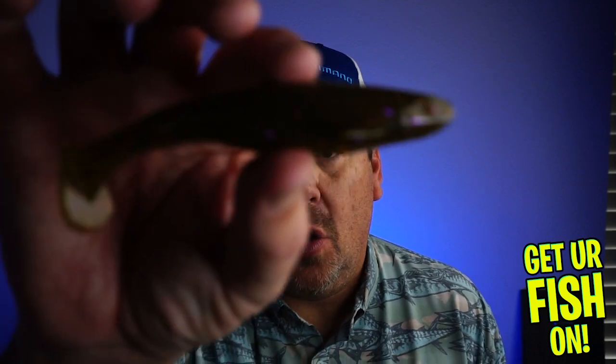Hey guys, welcome back to the channel and the vlog. If you're new to the channel, I am Steve Chapman. Today you and I are going to take a closer look at the Sixth Sense Fishing Whale.